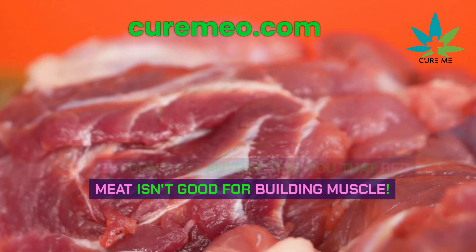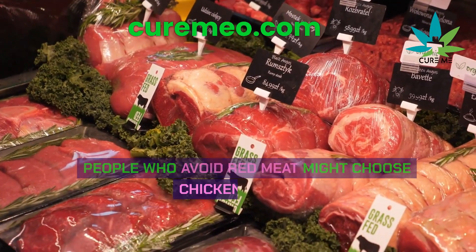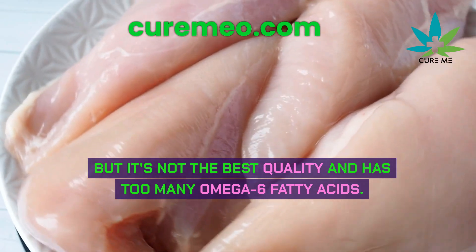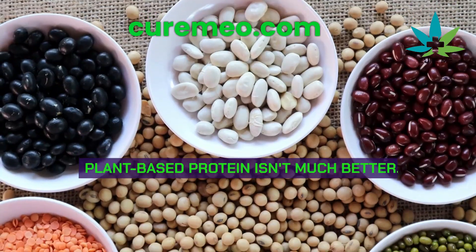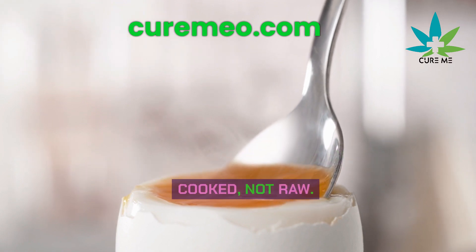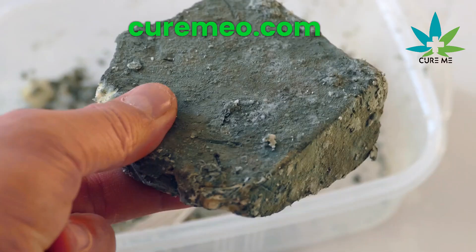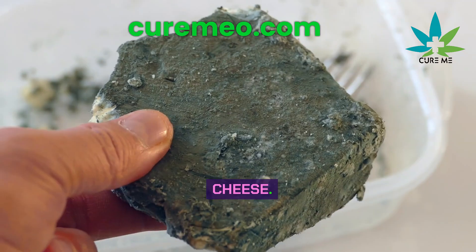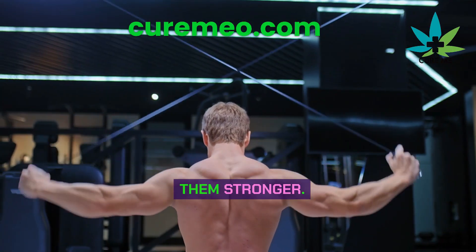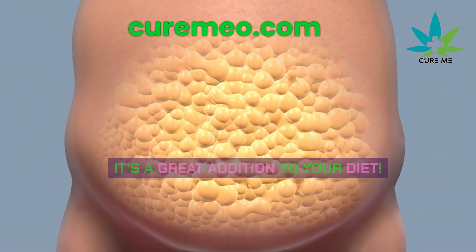Don't let anyone tell you that red meat isn't good for building muscle. People who avoid red meat might choose chicken breast, but it's not the best quality and has too many omega-6 fatty acids. Plant-based protein isn't much better. Eggs are good, but make sure they're cooked, not raw. Another good option is high-quality cheese, which has growth factors from milk that can help build and strengthen muscles.